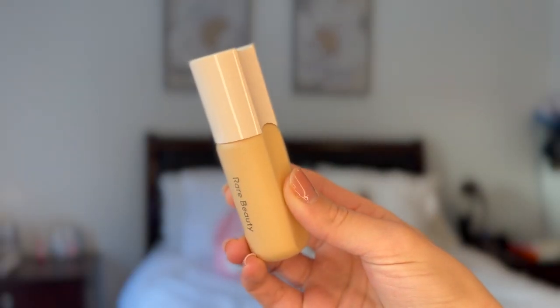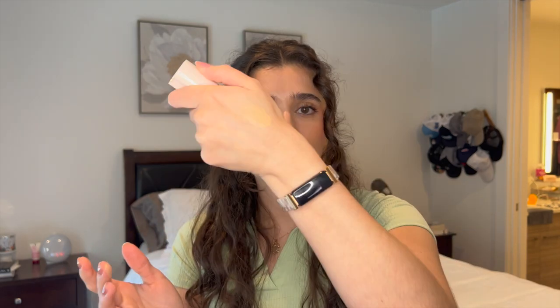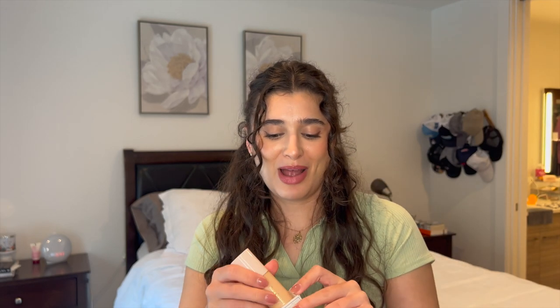Moving on to makeup — I picked up a Rare Beauty Positive Light Tinted Moisturizer in shade 26W. I've been hearing such great things about Rare Beauty; I already have their Liquid Blush and loved their mascara. This tinted moisturizer is SPF 20, which I was looking for heading into summer. It kind of looks like the same shade as me right now — it might have to be exchanged for a darker color, but I'm actually really impressed I color matched myself so closely from online.